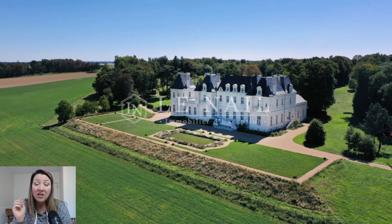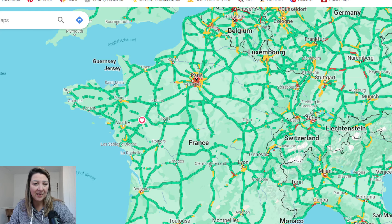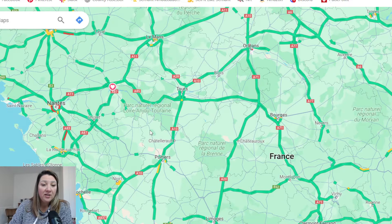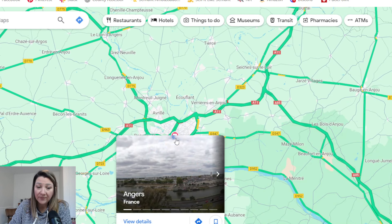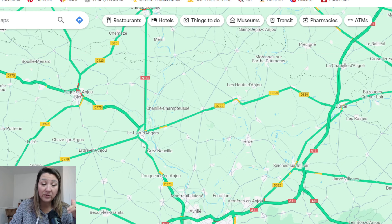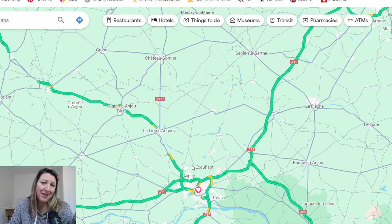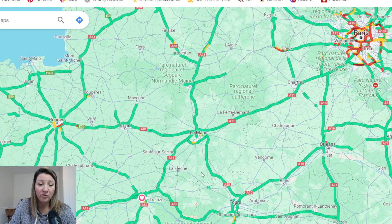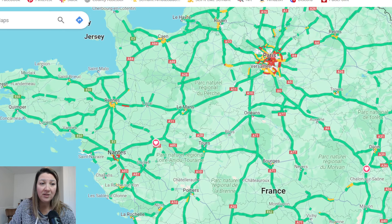This chateau is located in the town of Le Lyon d'Angers. If you're familiar with France, it's in the Angers area. Here's France as a whole — you can see Paris, and Angers is just up the road from Le Lyon d'Angers. Drive into Angers is maybe half an hour, and then you can hop on a train and get up to Paris in about an hour.